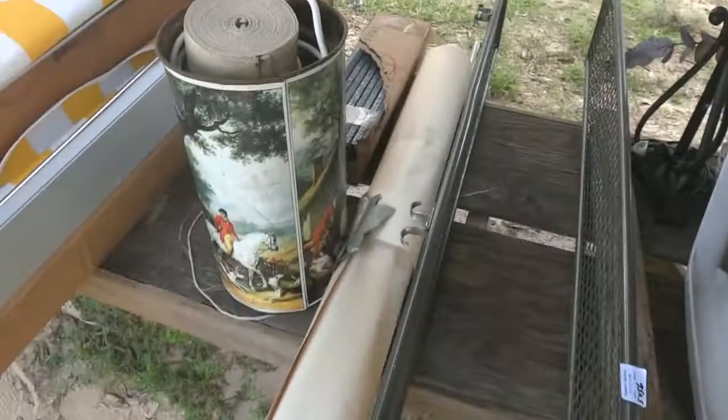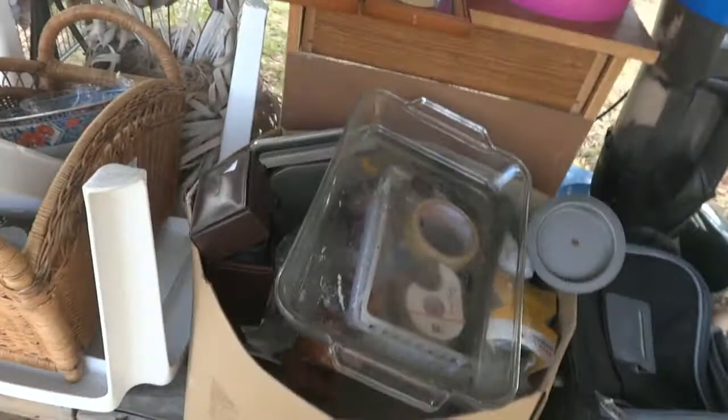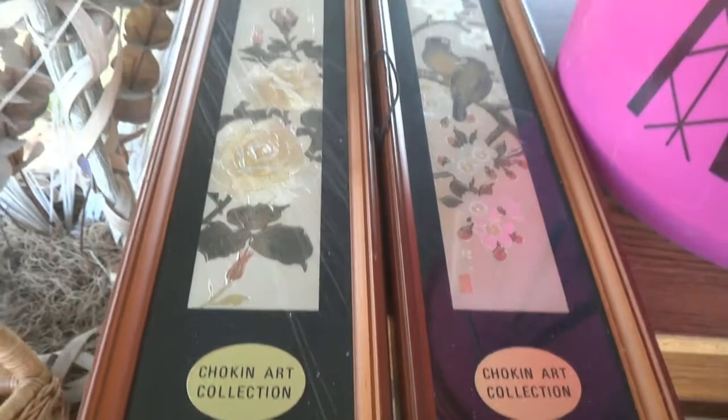There are four awnings in different sizes — if you need some, measure your windows to see if they'll work for your application. There's some kind of rack, a nice little plastic stool, and a choking art collection.